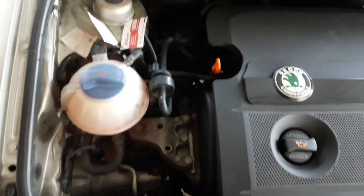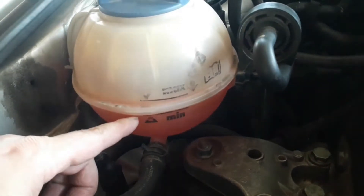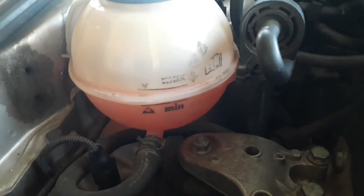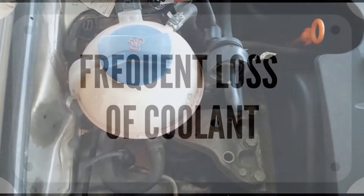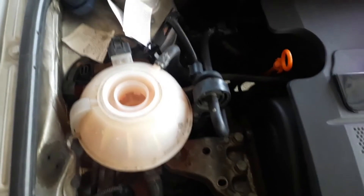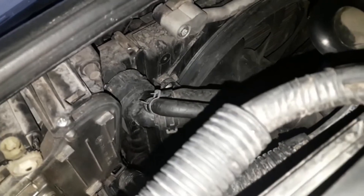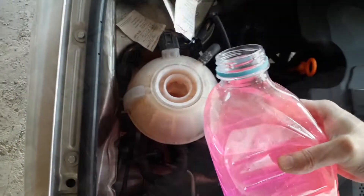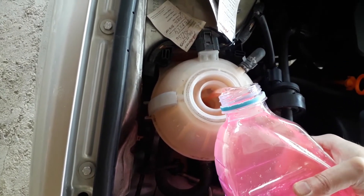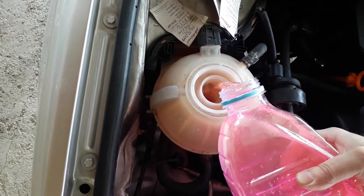The first and most obvious bad heater core symptom is a constant low level of coolant. If you have to add coolant frequently, first check for leaks under the car or around the engine bay. If everything is okay and dry, the heater core is the next checkpoint. If there is a constant loss of coolant, you might have a leaking heater core, since the same coolant going through the system goes through the heater core. The leak will be barely noticeable at the beginning, and you'll have to add coolant only once a month, but as it gets worse, you'll have to add coolant every couple of days.